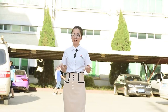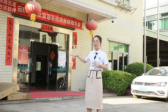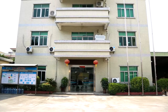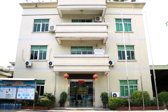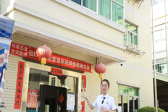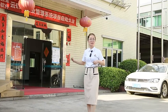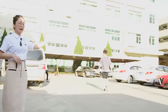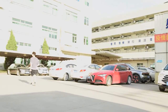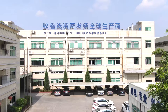Now you can see we're already inside the factory. On my right hand is our office building, where our overseas and domestic sales departments, including our online marketing departments, are all located. On my left hand is our company's restaurant and warehouse, and behind me is our workshop.